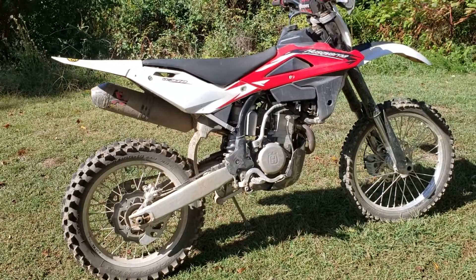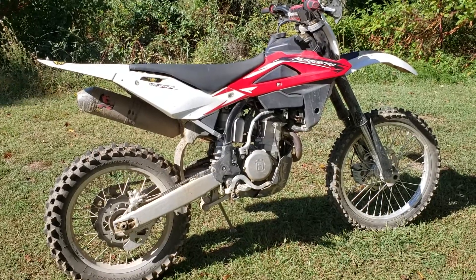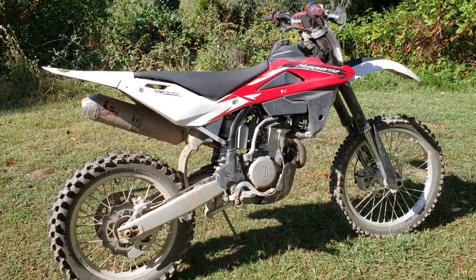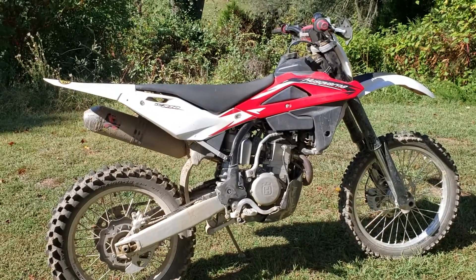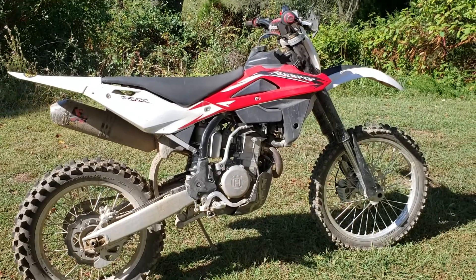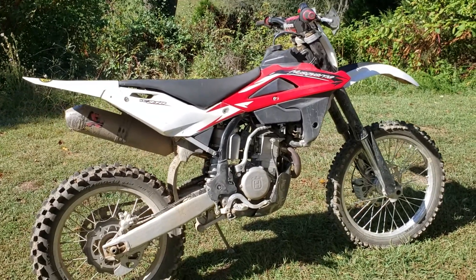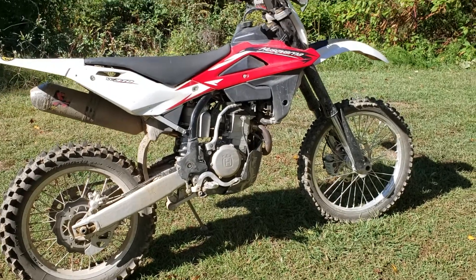Hey guys, got the Dragon here again — Dragon Works. I'm gonna apologize ahead of time for the wind and the birds and the dogs will probably start barking. If you remember the 125 pit bike I just did the top end on, this is the same customer. I might have mentioned this bike — I've worked on it before, just routine maintenance and so forth.